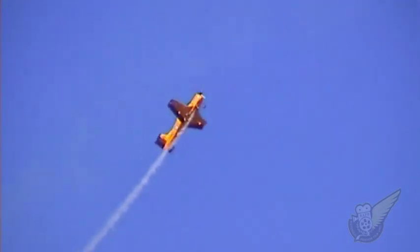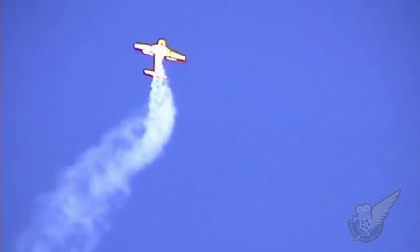Initially flying Harvard aircraft from 1967 to 1973, the Checkers were retired during the oil crisis of the early 70s.